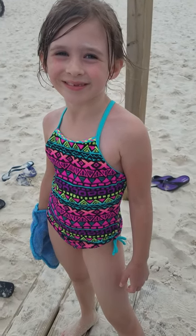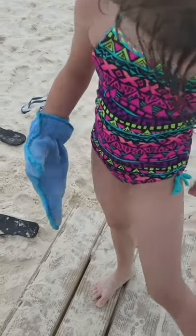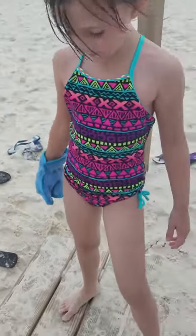Jennifer Daly, Independent Norwex Consultant. We have been here all day at the beach and the essential to bring on the beach is the Norwex. What do we have, Zoe? Dust mitt, right? Okay, show us what we do with that dust mitt. What can it do?